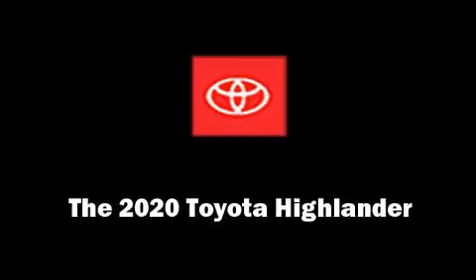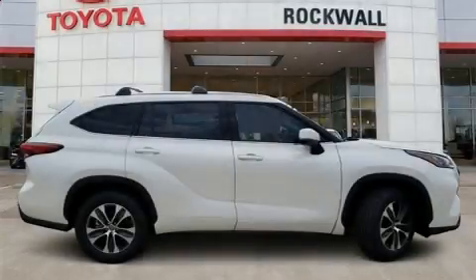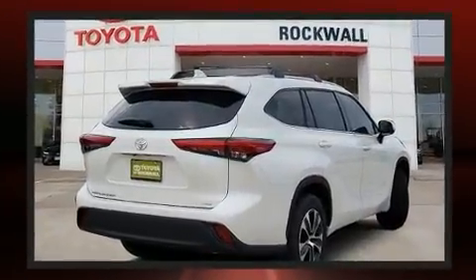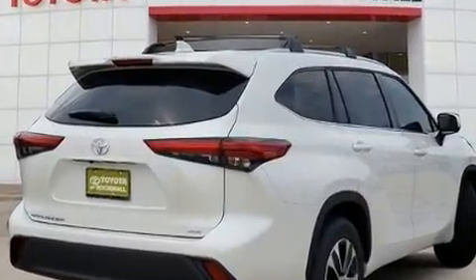Get excited about the 2020 Toyota Highlander. Under the hood, you'll find a six-cylinder engine with more than 270 horsepower. And for added security, Dynamic Stability Control supplements the drivetrain.